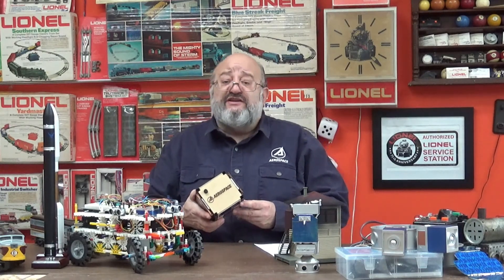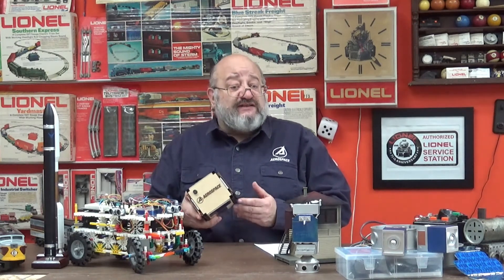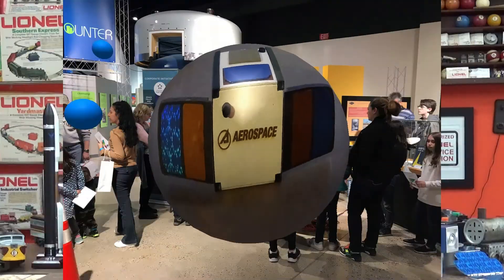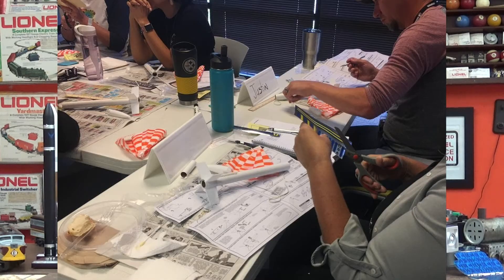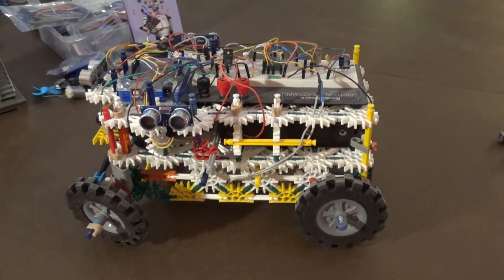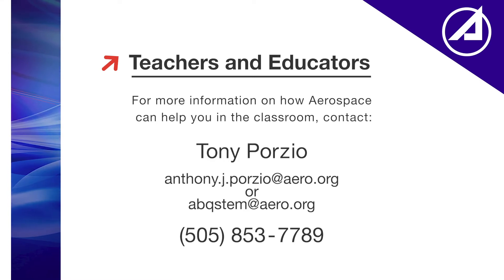And for those of you who are teachers and educators, the Aerospace Corporation has many ways to help you teach space technology and engineering to your students. We have many volunteers like myself who are ready to come to your class to talk about space technology as well as space careers. We also have resources from our corporate offices for STEM-type projects for your classroom, and we're also ready to assist you in developing STEM curriculum. So even though we just have a few minutes together today, there will still be opportunities for the Aerospace Corporation to help you bring space to your students. If you're interested, the contact information is on the screen.